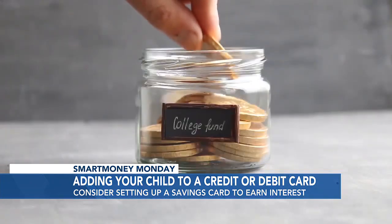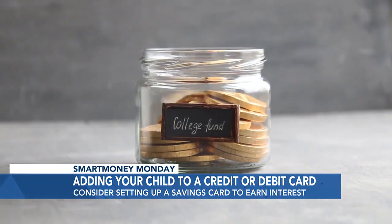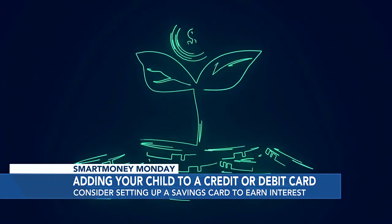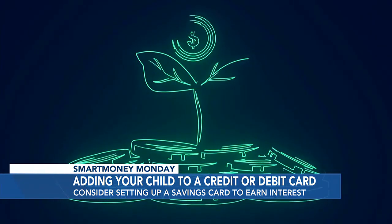Now let's talk about parents with young kids. How can they prepare? Personally, I'm a strong believer in saving and saving early. Setting up a dedicated savings account or certificates of deposit, also known as CDs, can help make saving automatic. And they'll earn interest on interest — exactly, compound interest helps money grow.